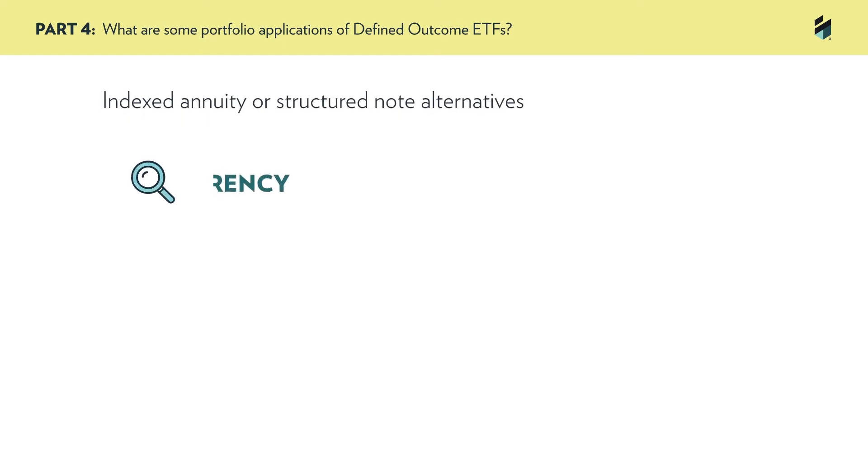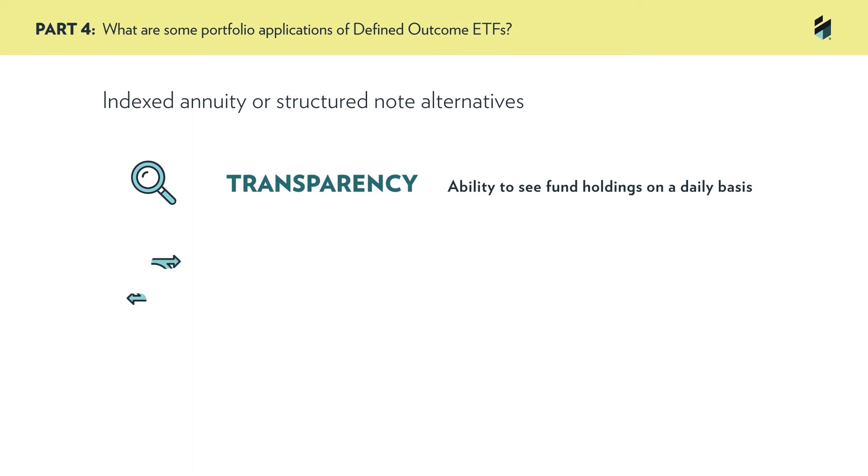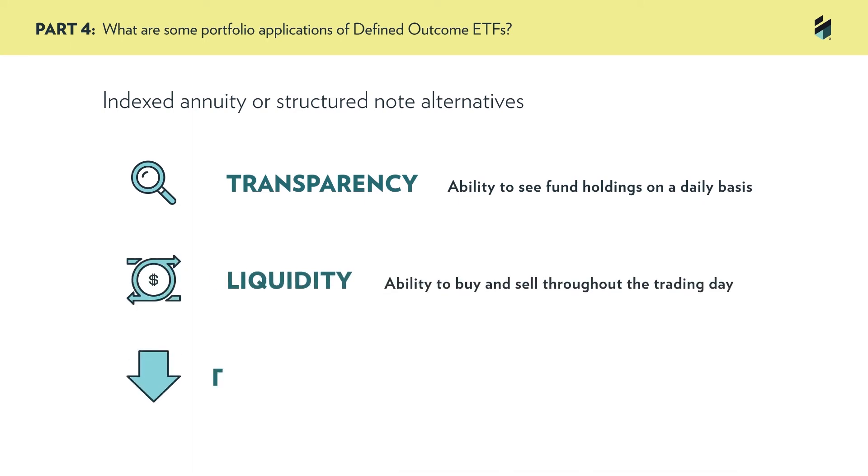Lastly, for advisors who are using indexed annuities or structured notes, the more transparent, more liquid, and lower cost nature of defined outcome ETFs may make them a compelling alternative.